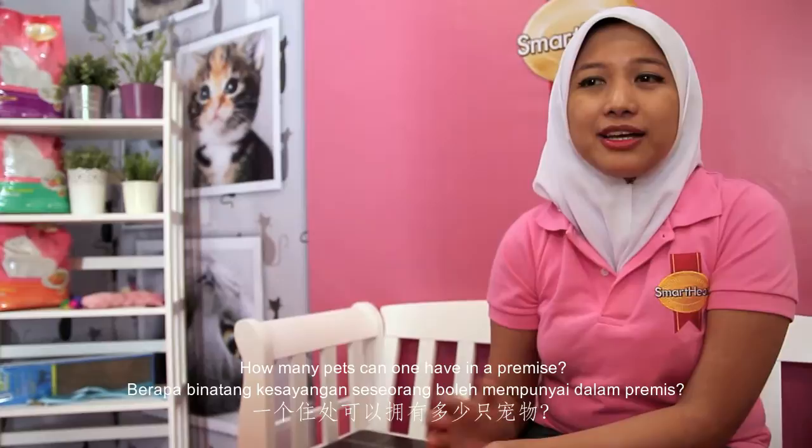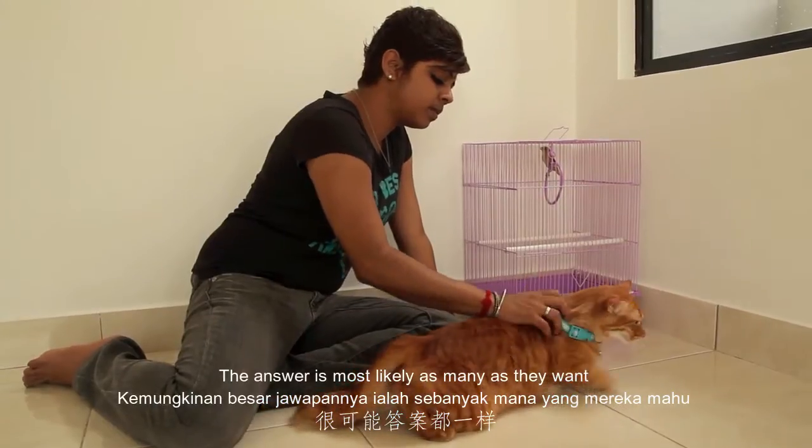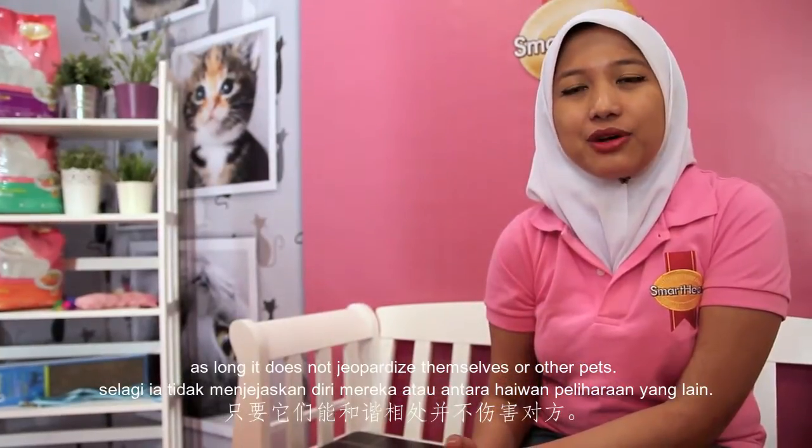How many pets can one have in the premise? The answer is most likely as many as they want, as long as they do not jeopardize themselves or other pets.